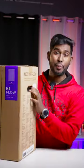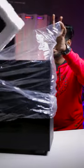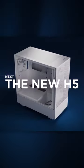A package is coming from NZXT. Let's open it up. NZXT has released the X5 Flow Case.